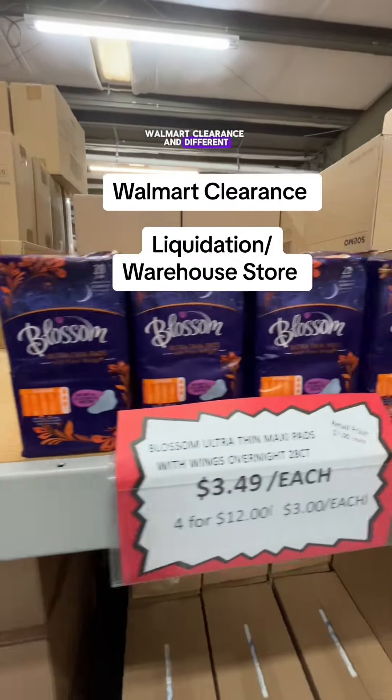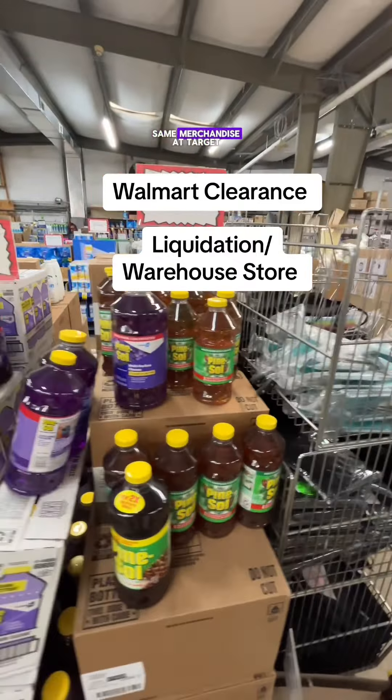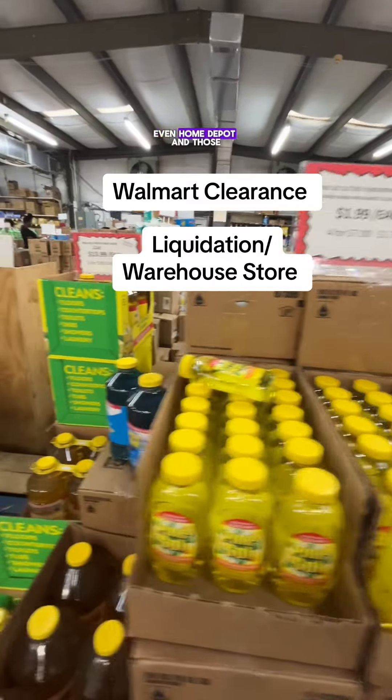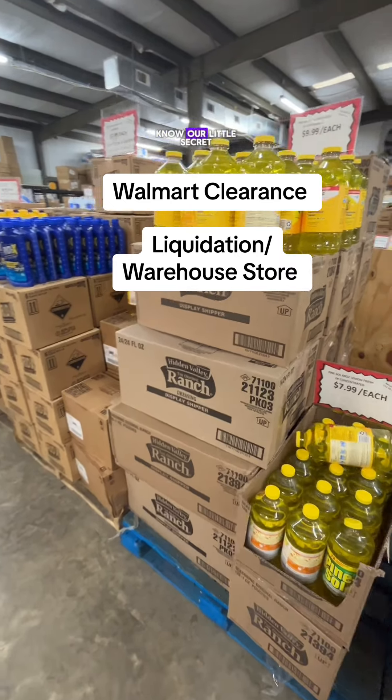So if you're a fan of discount shopping, Walmart clearance, and different liquidation stores, this store is for you. Matt's Warehouse carries the same merchandise that Target, BJ's, Costco, Sam's, CVS, Walgreens, and even Home Depot and Lowe's carry, because they often carry tools as well.